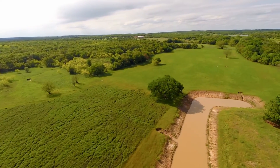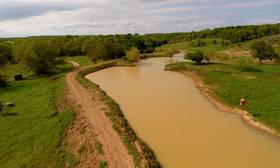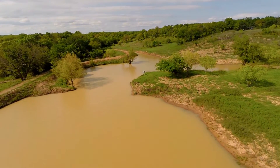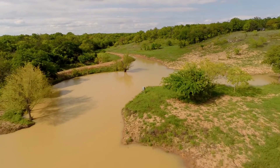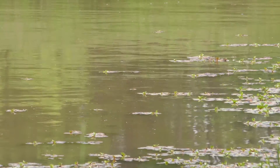The ranch has excellent water resources. Two electric wells provide water for domestic use and livestock and wildlife. Surface water is available in earthen tanks on the property. Several wet-weather creeks traverse the ranch and flow into the tanks. In addition to the lake next to the lodge,